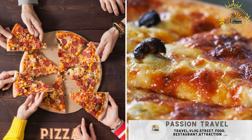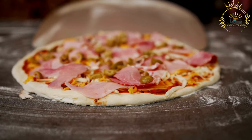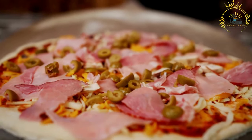Pizza. New York style pizza by the slice or other regional variations like Chicago deep dish pizza. Pizza is one of the most popular and iconic foods in the United States, coming in various styles and flavors. It's a versatile dish that can be enjoyed as a street food from food trucks, takeout joints, or pizzerias. Here's an overview of pizza in the U.S.